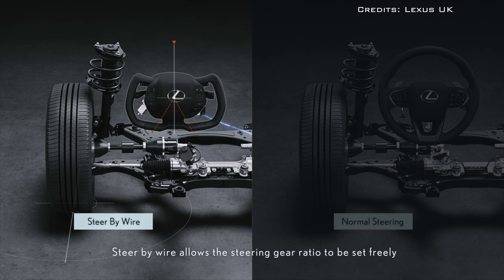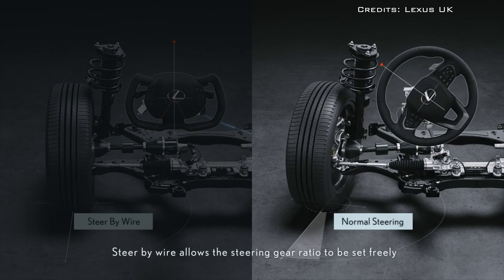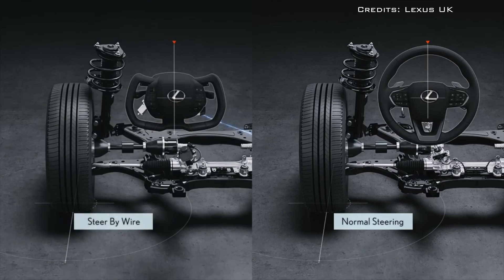Fully decoupling the steering wheel from the steering rack is something even Tesla hasn't done yet. The company seems content to iterate on power-assisted steering rather than disrupt the traditional linkage.